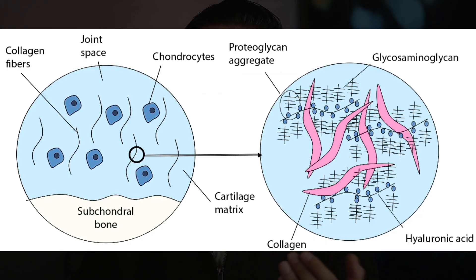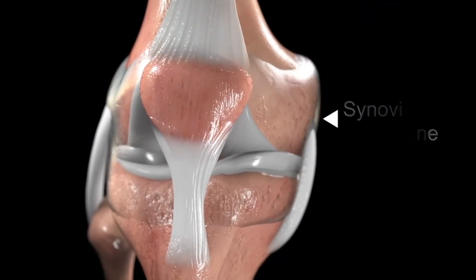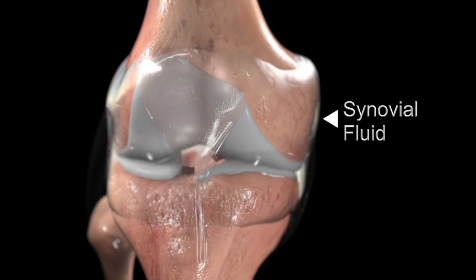Glucosamine and chondroitin are constituents of cartilage, which you can find in your joints. Glucosamine is a building block for molecules called glycosaminoglycans that are part of the structure of cartilage. Of the three commonly available forms — glucosamine sulfate, glucosamine hydrochloride, and acetylglucosamine — only glucosamine sulfate is the most researched, as it is believed to be the type that can thicken the synovial fluid between the joints.